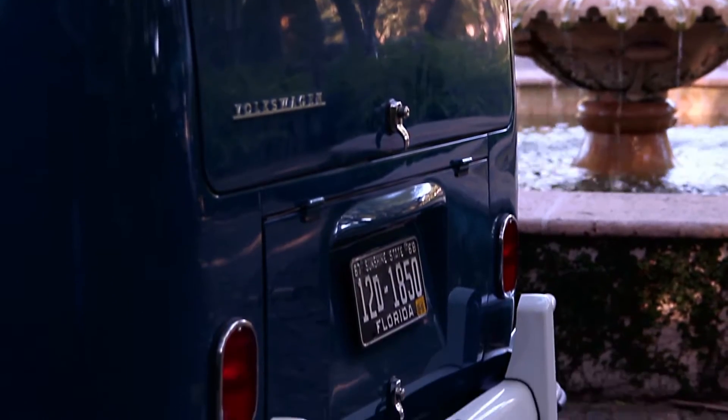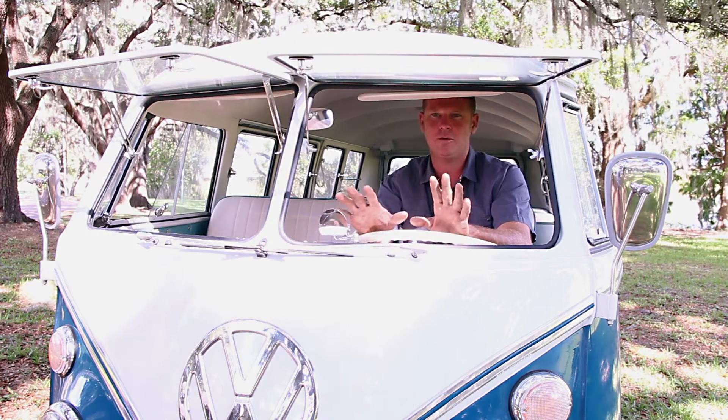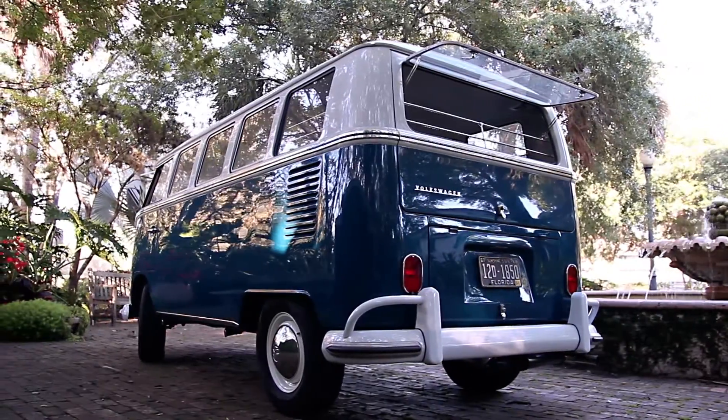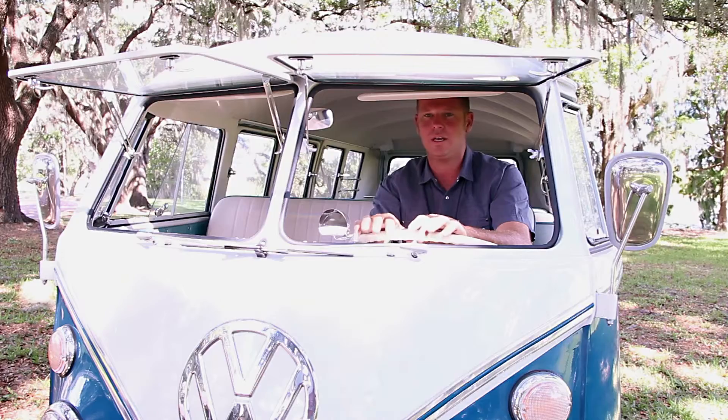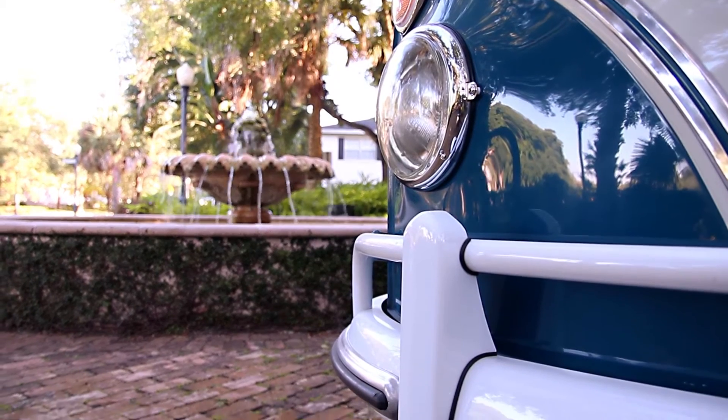When we received this bus it was in all original paint. It had its typical scars and battle wounds from the years being driven. It did have very low miles but somebody had utilized this bus quite a bit. It actually came out of Arizona, and then a gentleman purchased it, saw some of the other vehicles that we had restored, and decided to go under the knife and have an extensive restoration done to this.